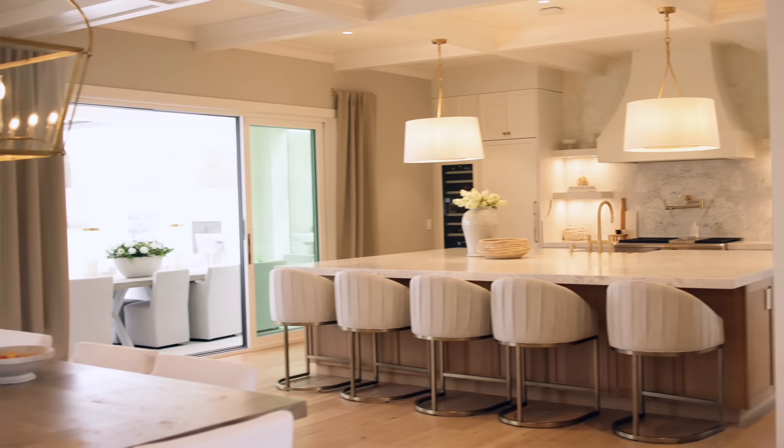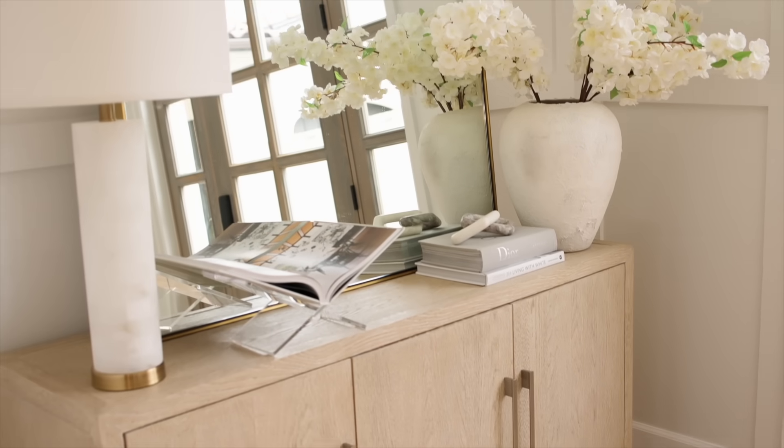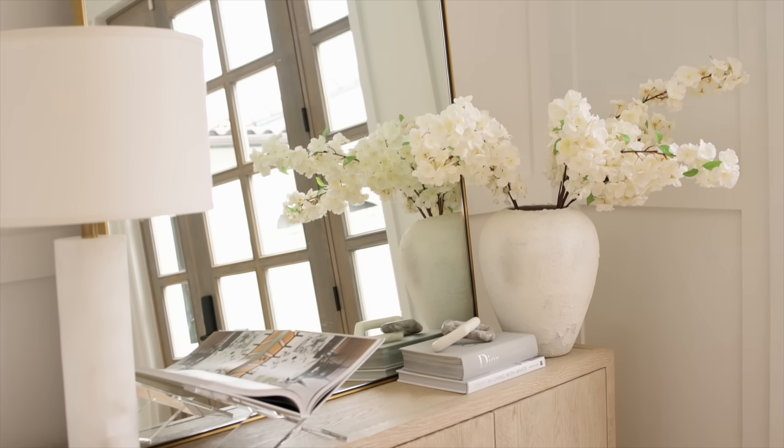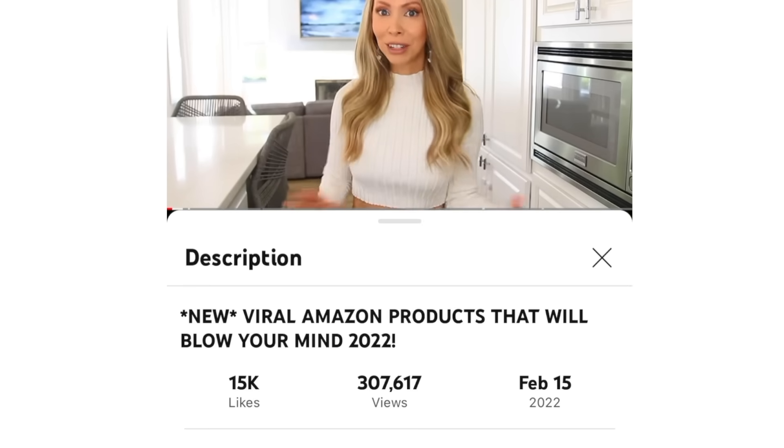Make sure you watch to the end because we're going on a field trip to one of my very best friends' homes — she is an interior designer and she's going to show us some of her favorite Amazon home decor items that are designer-inspired. Links for everything I talk about are going to be down in the description box — just press the more button.